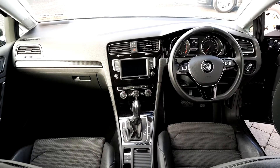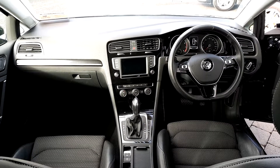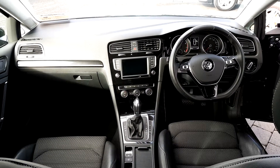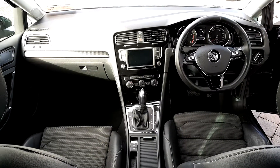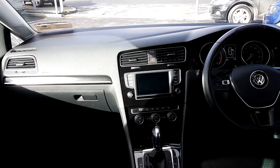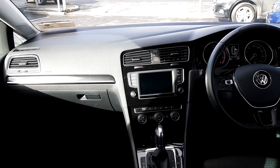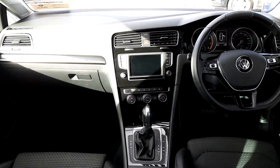Inside the car, we have half leather interior that goes the whole way through, and a leather multifunction steering wheel with cruise control, call settings and radio settings. To the right of that you have automatic lights. In the centre you have a touchscreen stereo with media connect, phone connect and voice recognition. Also, this car has sat nav.